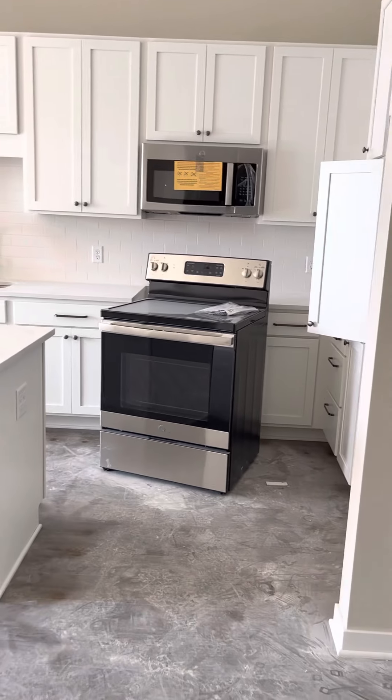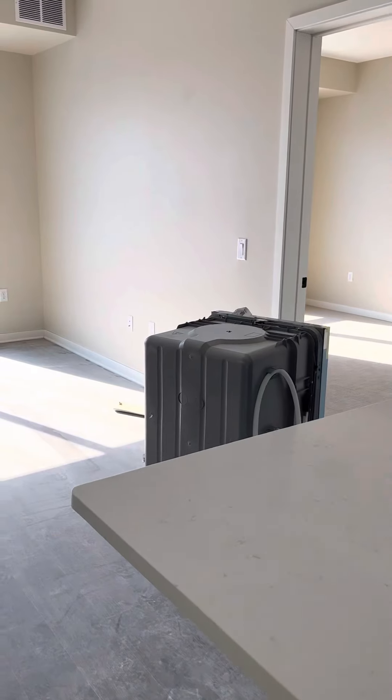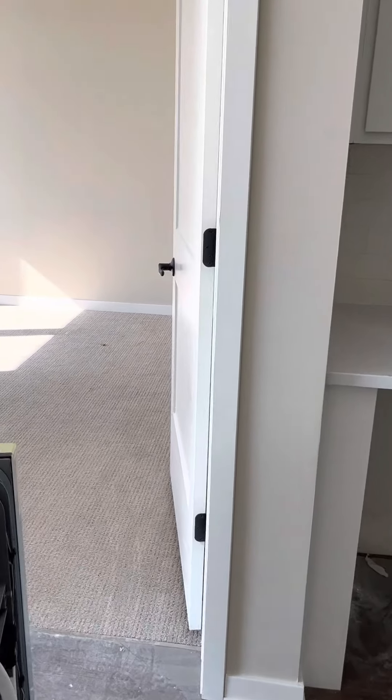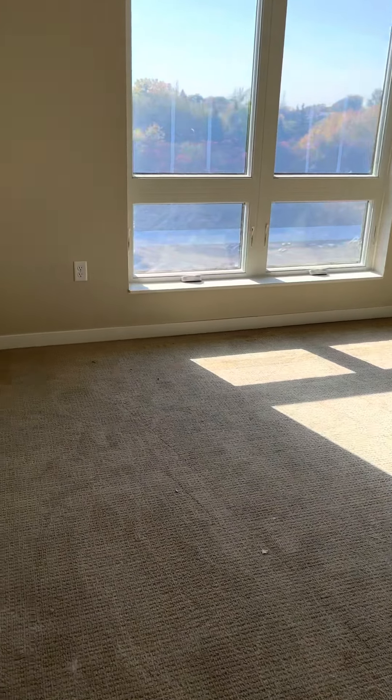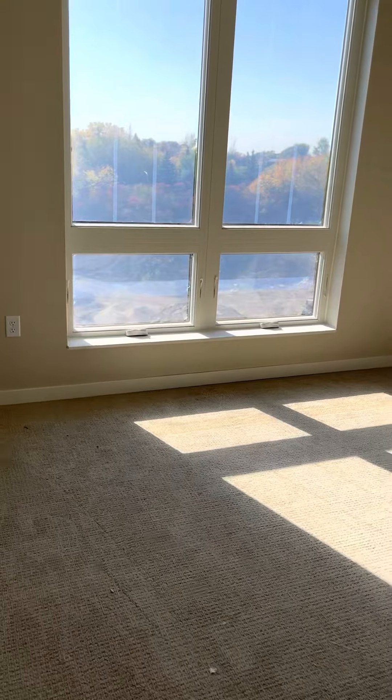Let's walk back in here and go to the master bedroom. The master bedroom is right in here. Here's the master bedroom — again, look at that view. Beautiful.